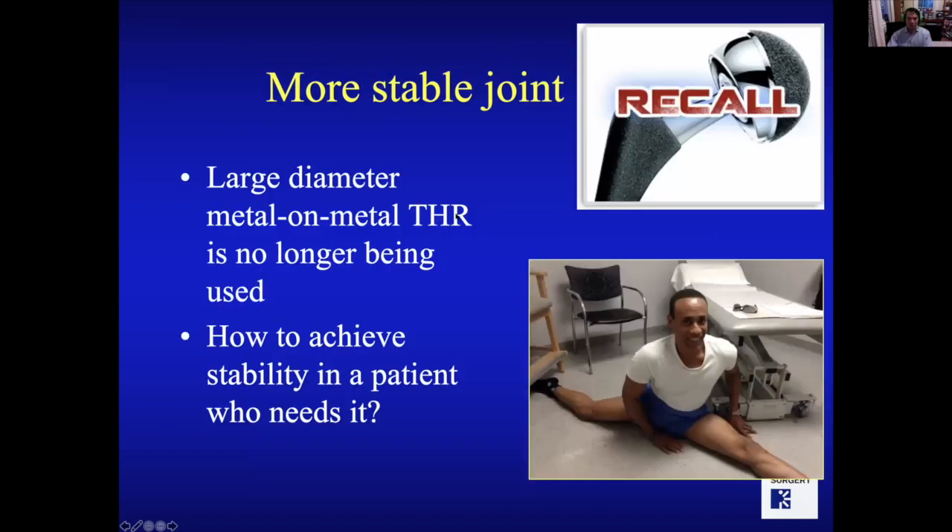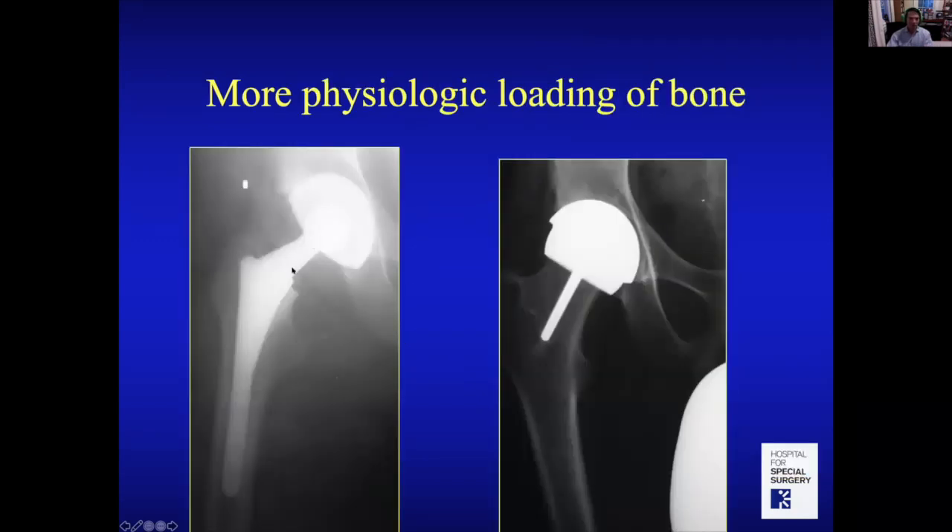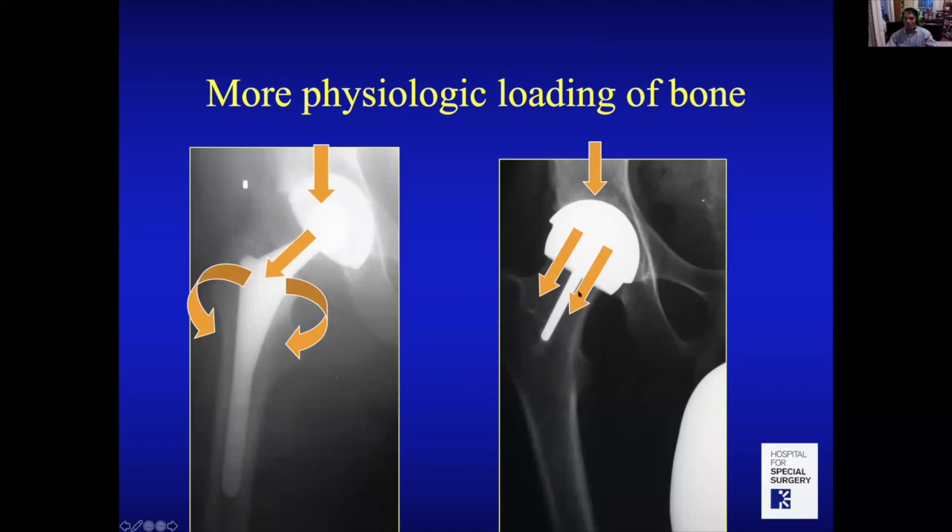A hip resurfacing loads the bone physiologically, like your own bone does. We don't use metal-on-metal hip replacements anymore — they had lots of problems and were recalled. For stability in patients who want high range-of-motion activities, you really need the biggest ball possible. With a hip replacement, load goes through the stem into the femur as hoop stresses, which is not a normal way to load bone.